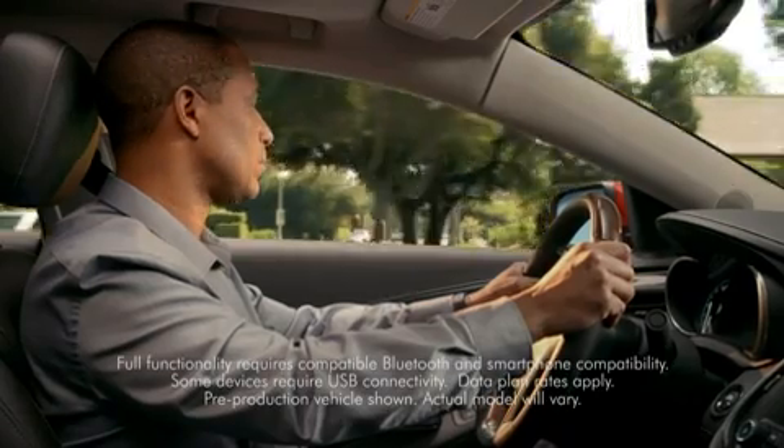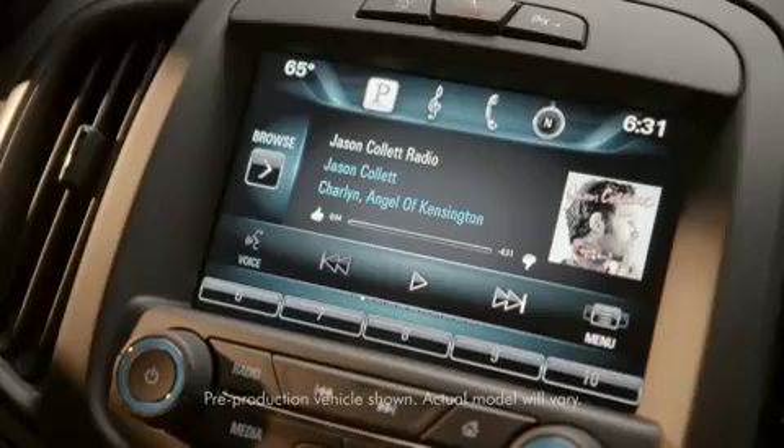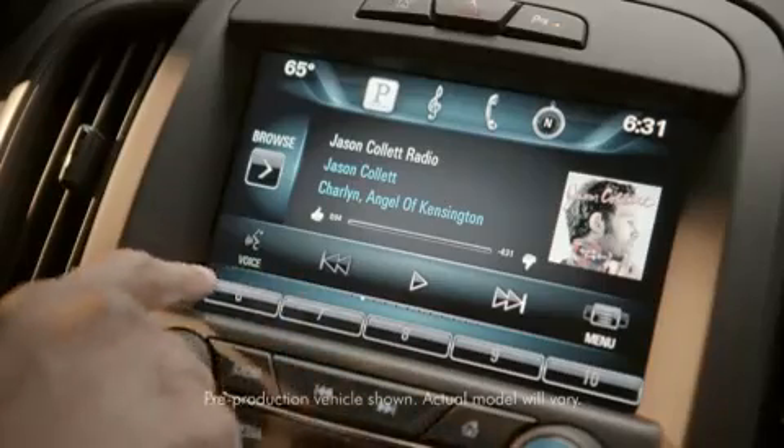Buick IntelliLink comes standard in the 2014 Buick LaCrosse. Stay seamlessly connected to your favorite music and entertainment.